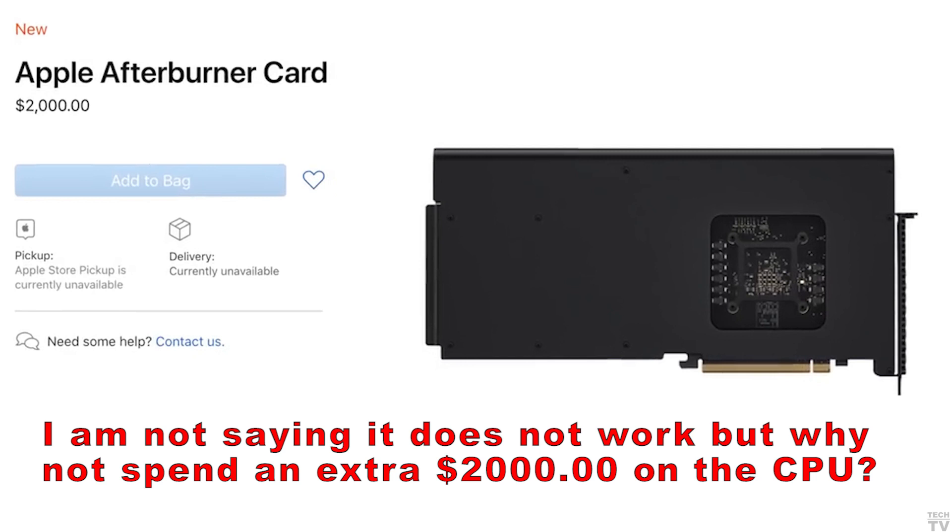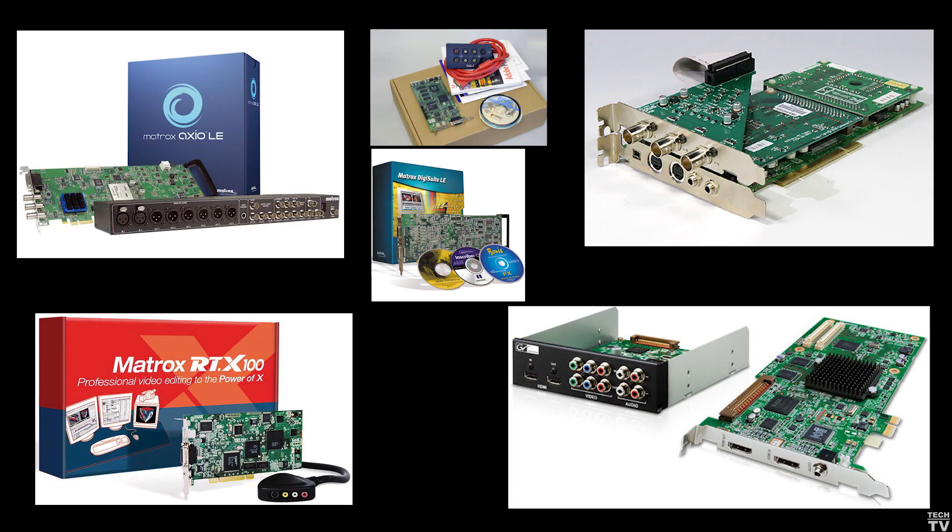I consider the Afterburner card to be an obsolete product even before it hit the market. Back in 2003, you had a lot of manufacturers making real-time video capture cards. Back then, most people watched video on TV — whether it was VHS, over-the-network broadcast, or DVD. People weren't watching video on their cell phones. You needed these cards to output to broadcast-compliant hardware.